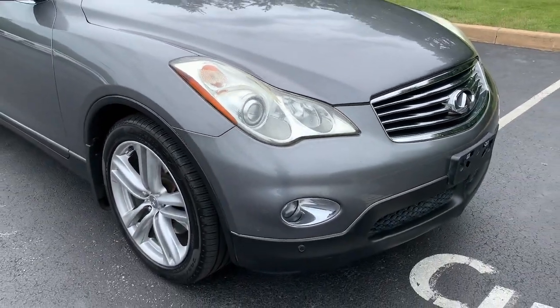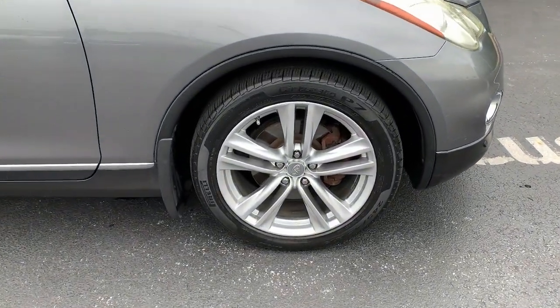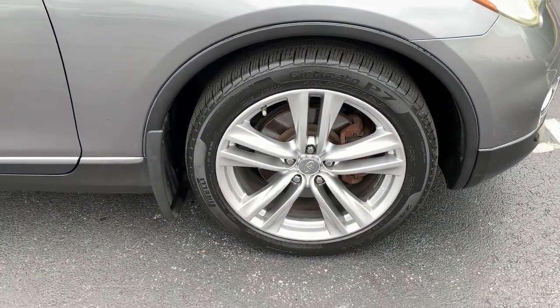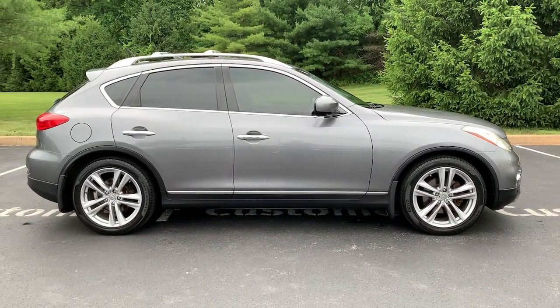Enjoy a view of this sleek, athletic Infiniti FX35. Exhilarating performance, nimble handling, and a tastefully luxurious interior are yours in this versatile, tech-forward vehicle.